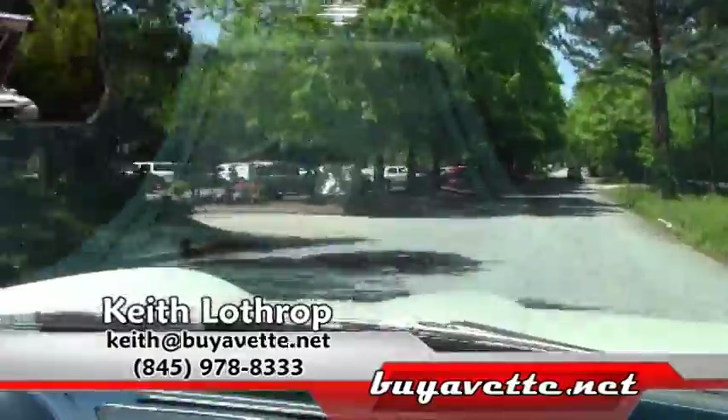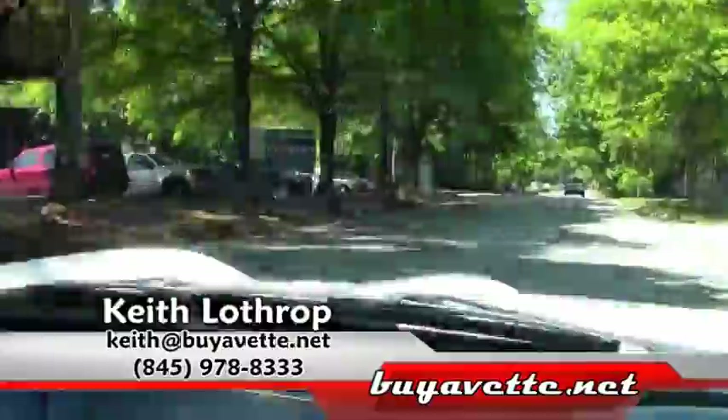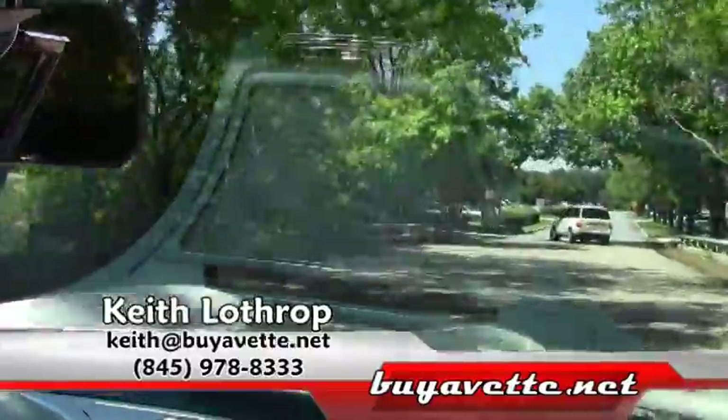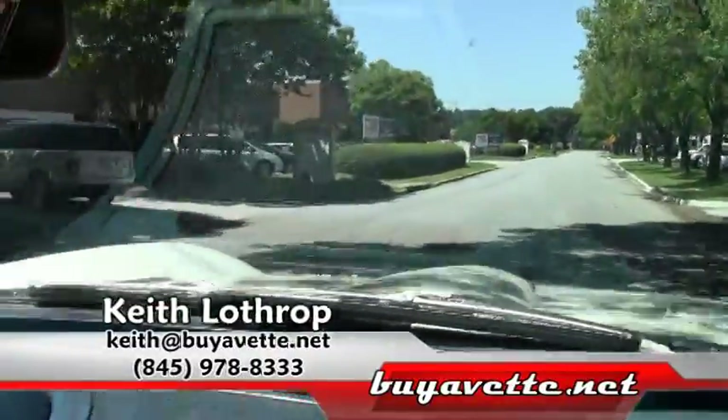My name's Keith. If I can help you with this Corvette or any of our others in stock, please give me a call. My direct line is 845-978-8333 or you can send me an email at keith@buyavet.net. Thank you for watching.